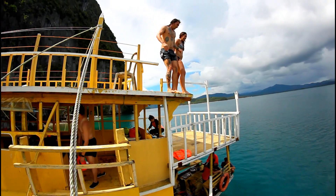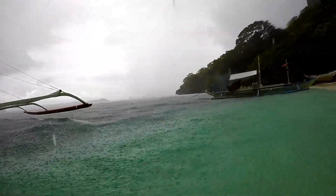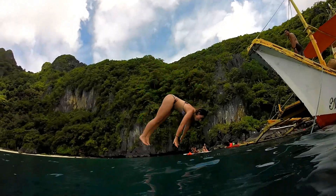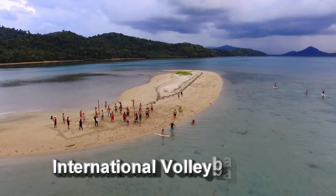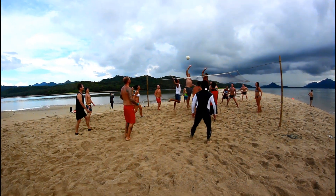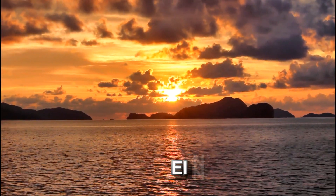Rain can be unpredictable, particularly during the rainy season in October. To avoid getting wet by the rain, we jumped into the water. At the Sandbar Beach, we had an international volleyball game between the East and the West. The winning team will get the best seats to enjoy the wonderful sunset that will take your breath away.